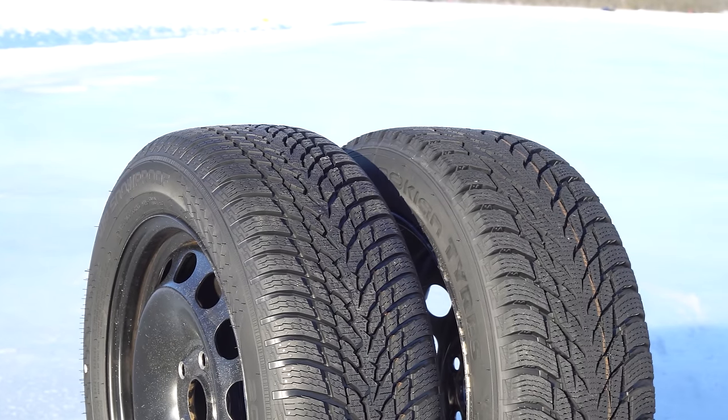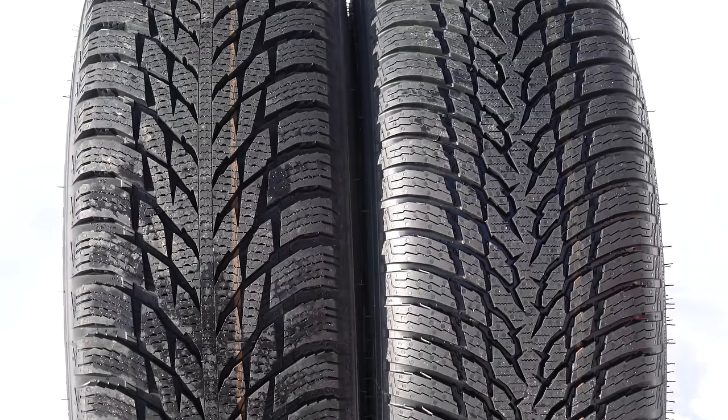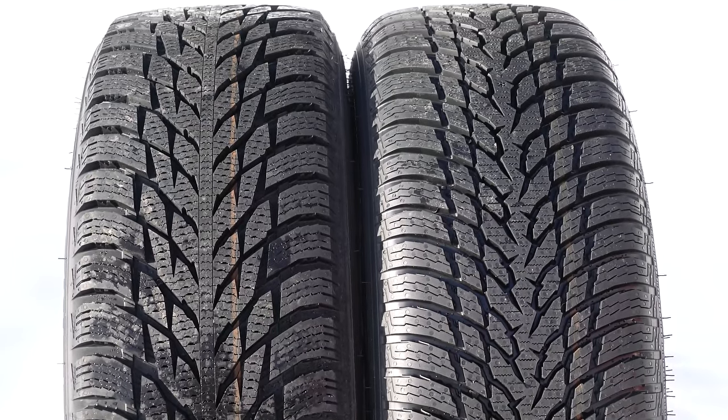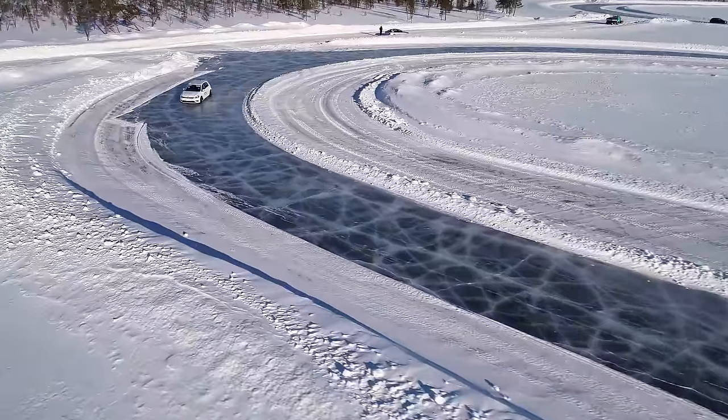The first two tyres are the Central European Winter Nokian Snowproof and the Nordic Winter Hakapolita R3. While these tyres look very similar, the Hakapolita R3 is designed for a far more extreme winter where packed snow and ice are commonplace.